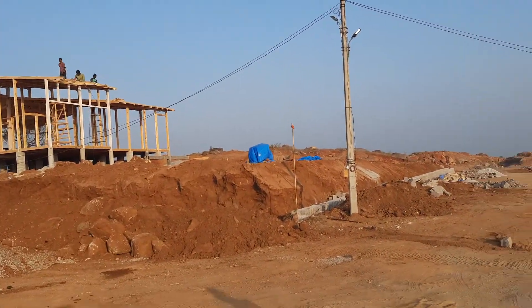My model house is a resort-like thing. Plots are almost layered and sold.